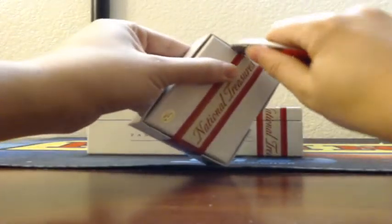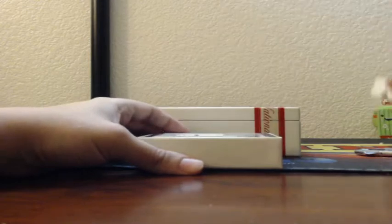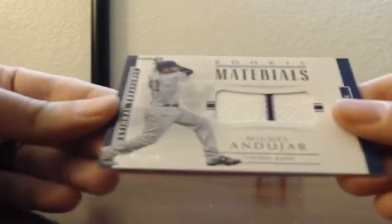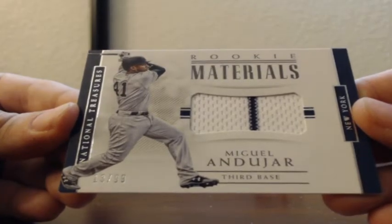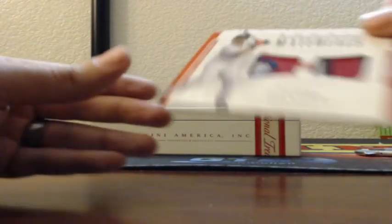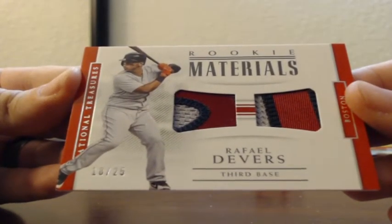A whole box. Tiny one — we had a bulgier one and now we have a tinier one, which usually means redemption. Oh there is a book. Rookie materials for the Yankees, number 13 of 99 with a pinstripe — Miguel Andujar. Cleveland has not hit yet — it's been a lot of Boston. And there's more: 18 of 25, rookie material, three-color and three-color patch, Rafael Devers, out of 25.